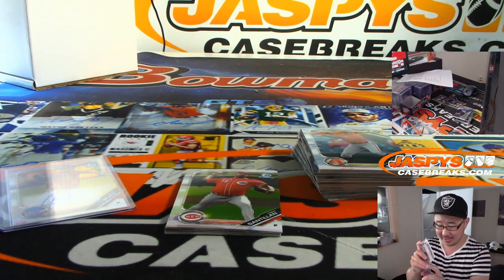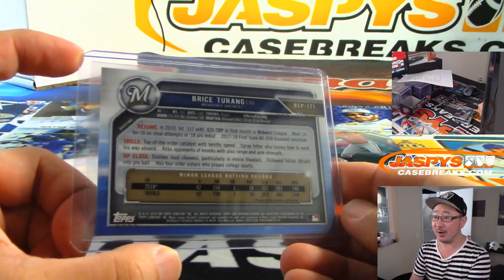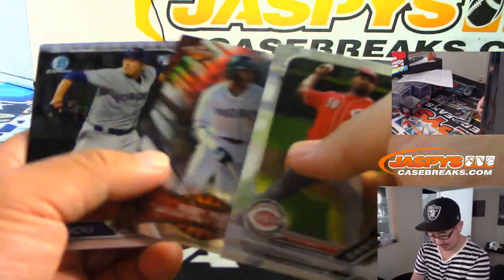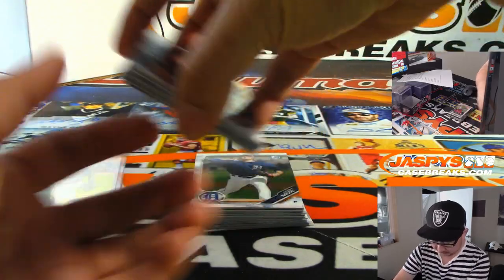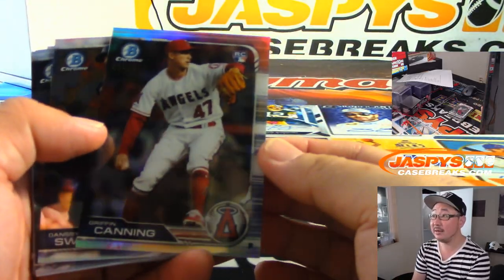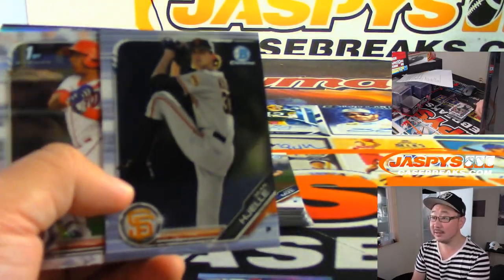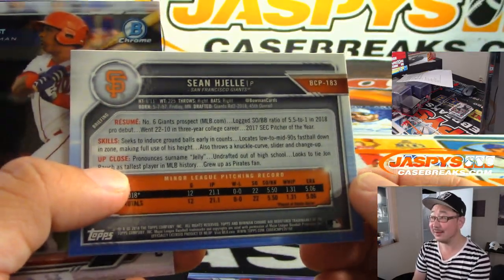Remember that Jelly guy from yesterday? I thought it was like Hegel or Helly — no, it's just straight up Jelly. Maybe we'll find that guy in a break tonight. There's Griffin Canning — $4.99. There he is — Jelly. That's great.